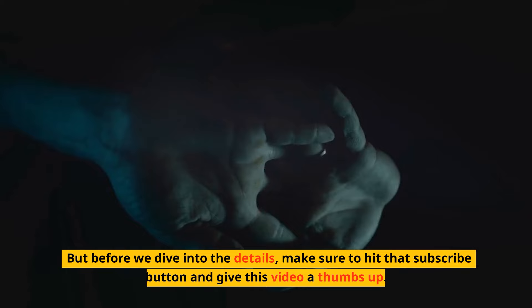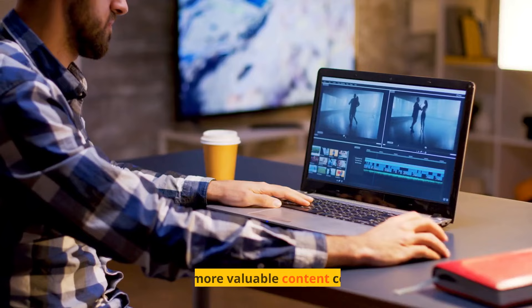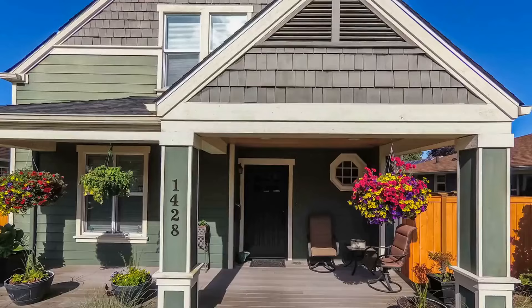But before we dive into the details, make sure to hit that subscribe button and give this video a thumbs up. We have plenty more valuable content coming your way. Now let's take control of your home today.